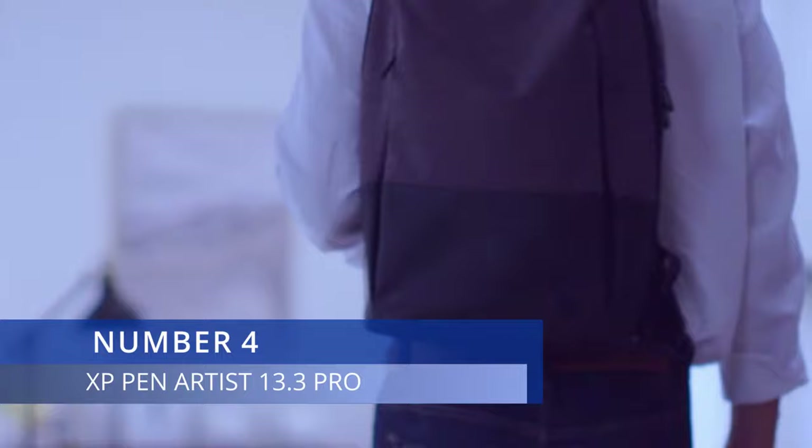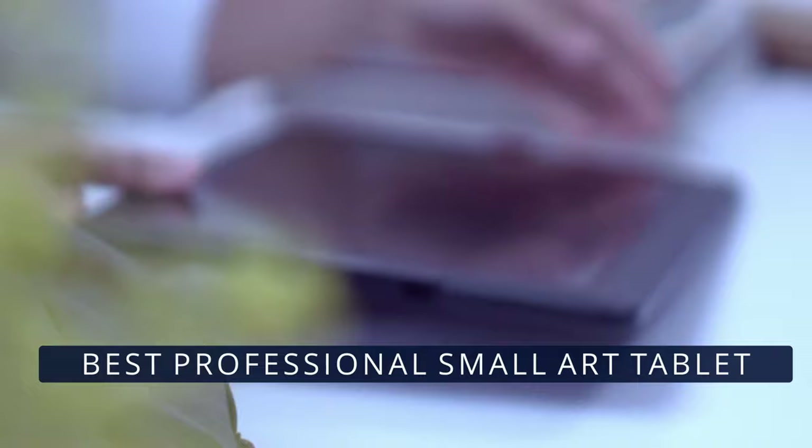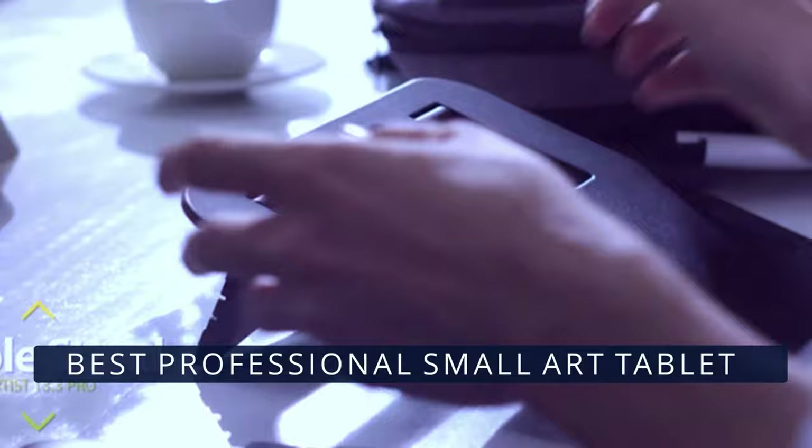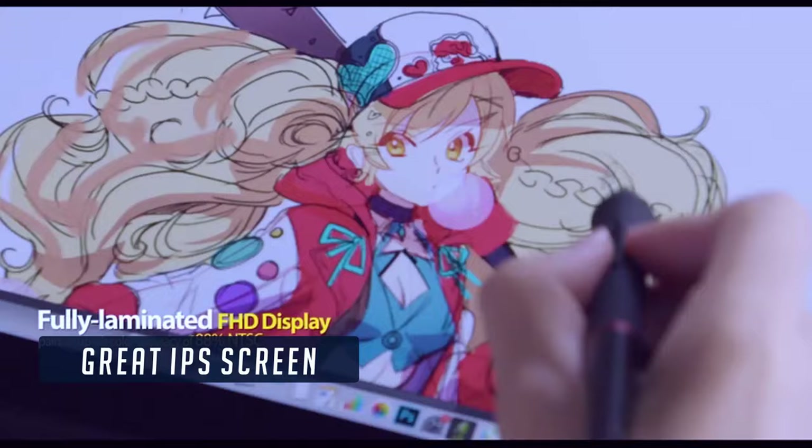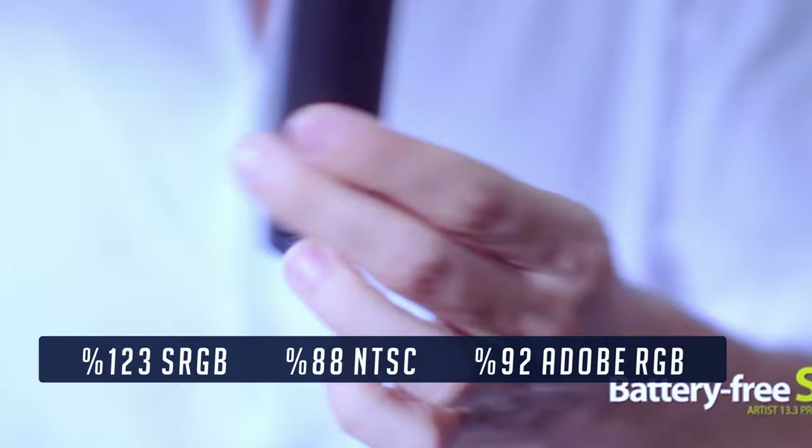Number 4. For those looking for a more professional, higher quality, small-sized digital art tablet with a screen, the XP-Pen Artist 13.3 Pro is definitely the way to go. With XP-Pen, we take a little more cost, added to a bump in quality, size, and overall features. Just like the previous option, it features an IPS screen, allowing for more accurate color reproduction and good viewing angles. It has sRGB coverage at 123%, and even a whopping 88% NTSC coverage, and an impressive Adobe RGB of 92. These are very good numbers for art and any creative work.